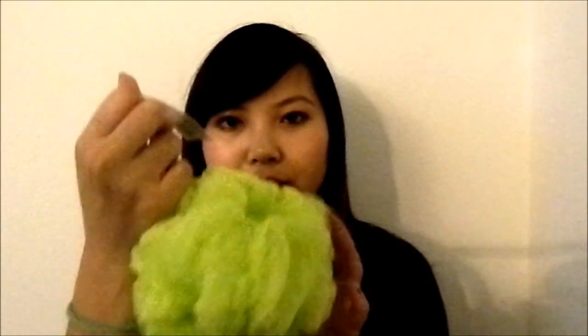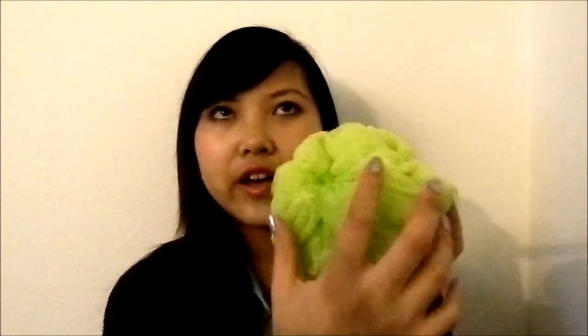Now on to beauty stuff. I got a loofah — a green Exfoliating Mesh Sponge from Target, which is about $2. I really wanted the combination loofah that's two colors with a more exfoliating center and a gentler outer layer, but the Target I went to didn't have it, so I went with this one. And green is my favorite color, so I really wanted this one anyway.